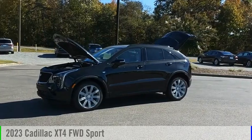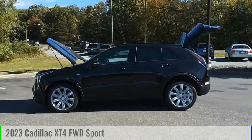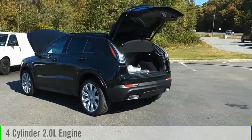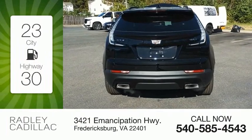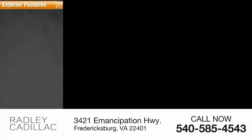We are pleased to show you the 2023 Cadillac XT4. This vehicle is powered by a front-wheel drive, four-cylinder, 2.0-liter engine, and comes with an automatic transmission. Great fuel efficiency saves you money by requiring fewer trips to the gas station. Here are some of this vehicle's great options.